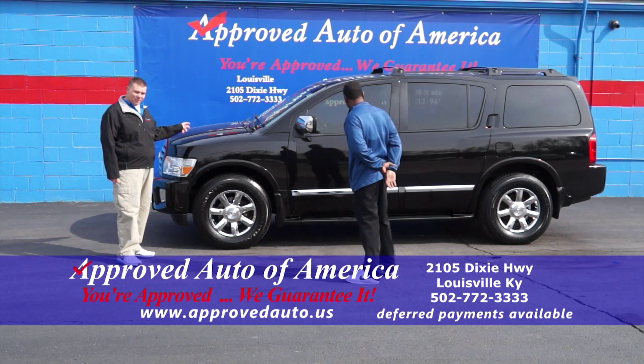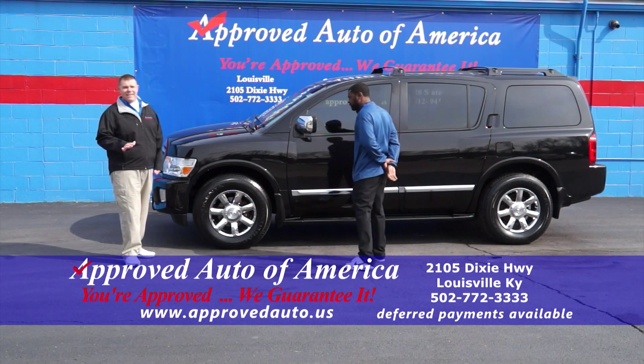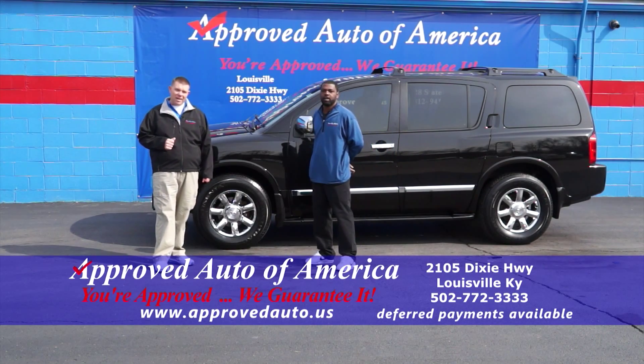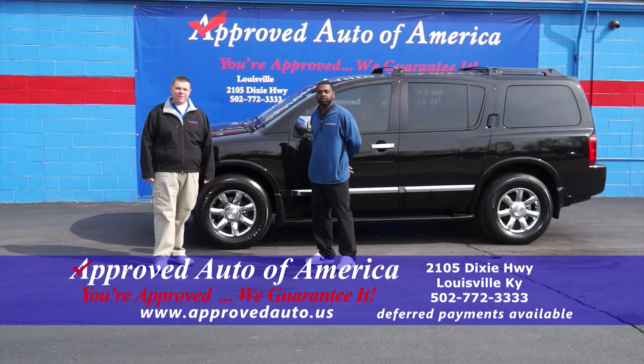Buy here, pay here — where else are you going to see something like this? Remember, you can check out any of these cars on our website at www.ApprovedAuto.us. We're in the heart of downtown Louisville at 2105 Dixie Highway. Give us a call at 772-3333.